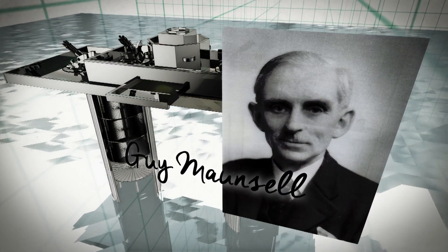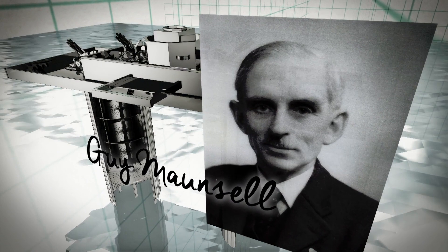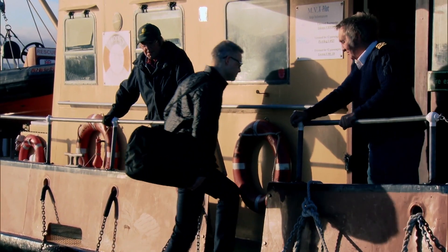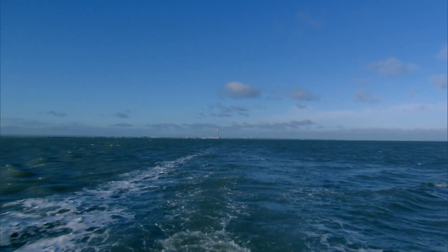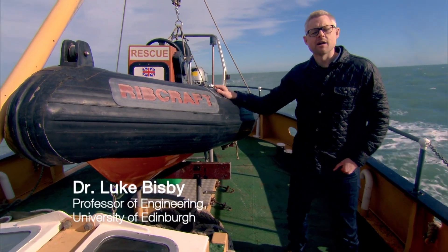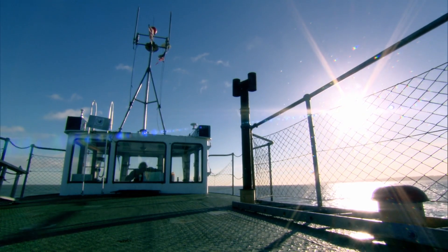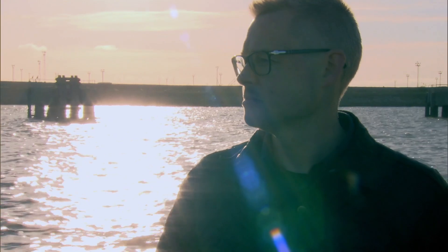Engineering genius Guy Monsell would develop a method in the 1940s that emphatically conquered the challenge of building at sea. Professor Luke Bisbee is heading out far into the English Channel to see the remains of one of the engineering innovator's most audacious and seemingly impossible creations. Monsell's influence in contemporary engineering really can't be overstated — this was truly the first time it had ever been attempted, a daring feat of engineering triggered by the Second World War.